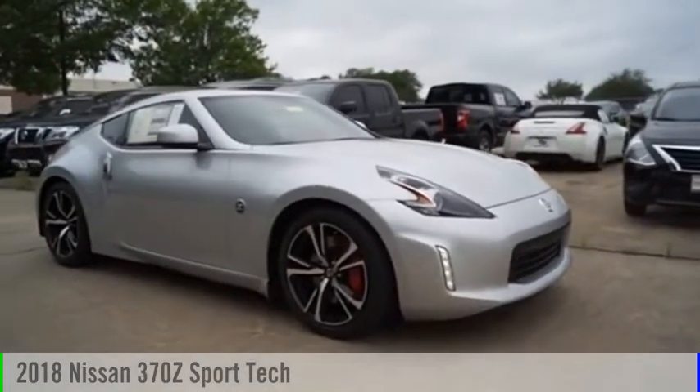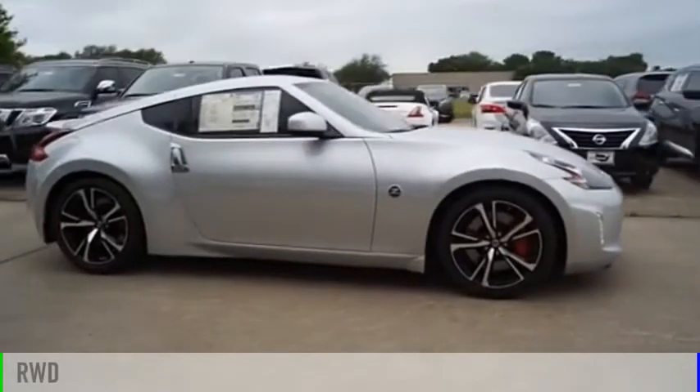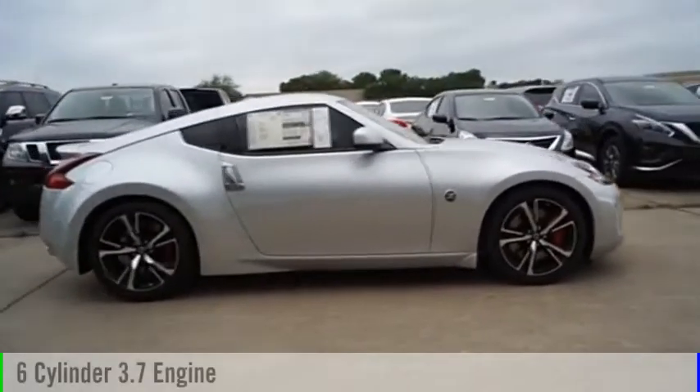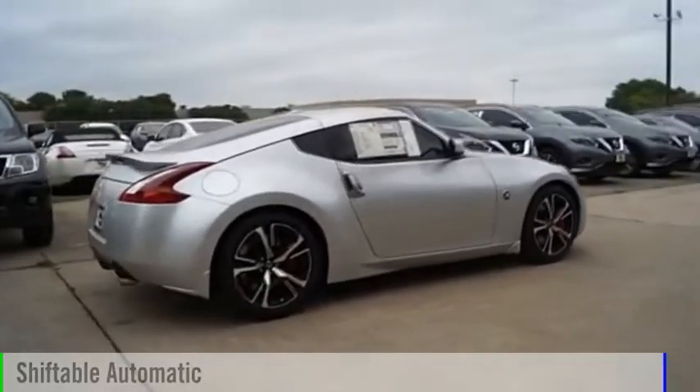Today with the 2018 370Z. This vehicle is powered by a rear-wheel drive, six-cylinder, 3.7-liter engine, and comes with an automatic transmission.